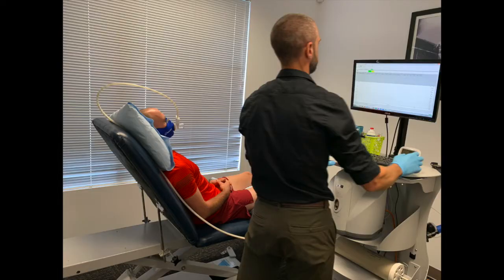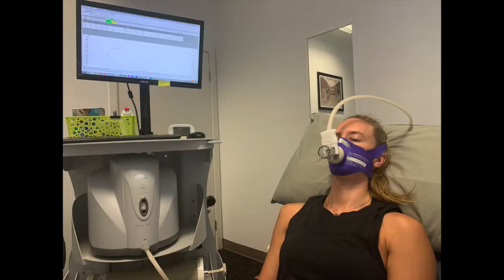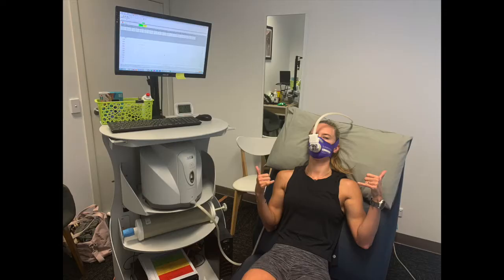The first test we do is a resting test. This takes about 20 minutes and involves literally being at rest. You will lay or sit in a quiet room on a comfortable bed and do nothing for the duration of the test. This is most people's favorite part.